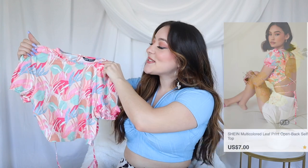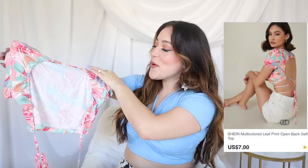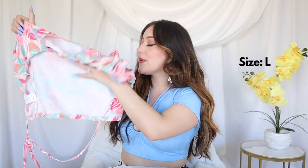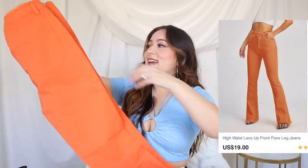This one is super cute — very vacation, open back, so no bra can really be worn with this, though you can. She doesn't look to be see-through so that's great.